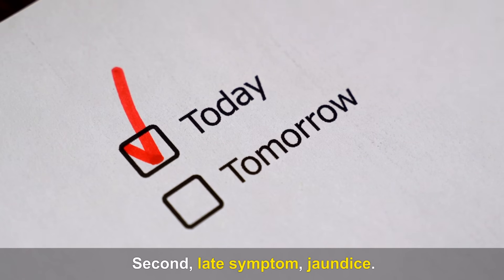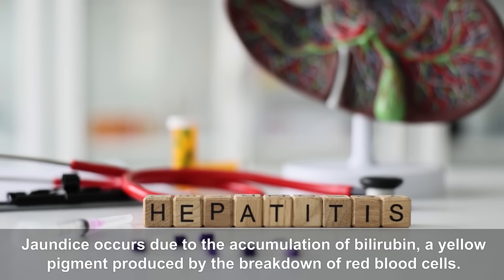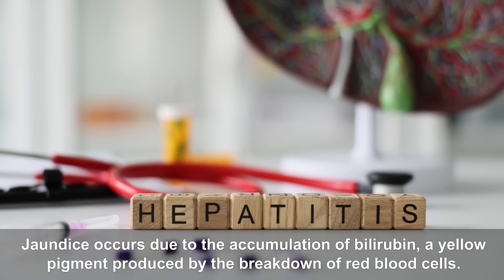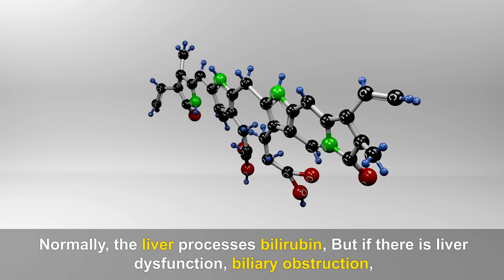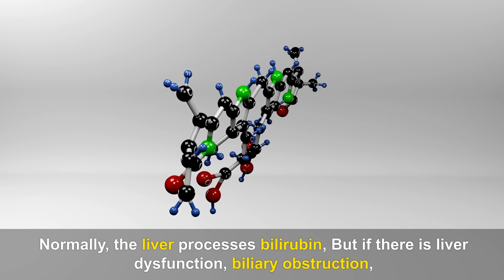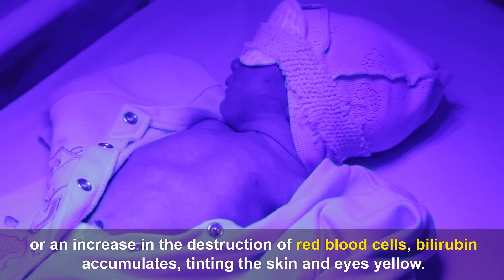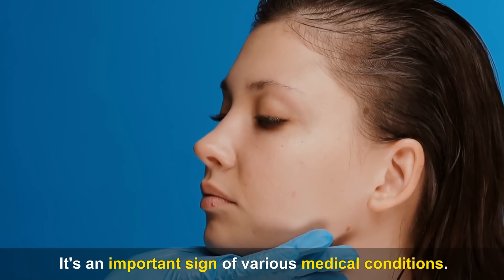Second late symptom — Jaundice. Jaundice occurs due to the accumulation of bilirubin, a yellow pigment produced by the breakdown of red blood cells. Normally, the liver processes bilirubin, but if there is liver dysfunction, biliary obstruction, or an increase in the destruction of red blood cells, bilirubin accumulates, tinting the skin and eyes yellow. It's an important sign of various medical conditions.